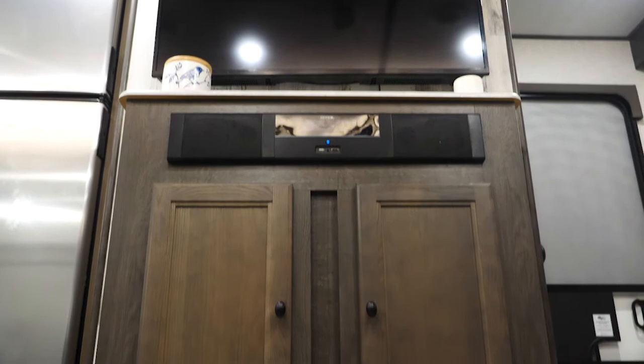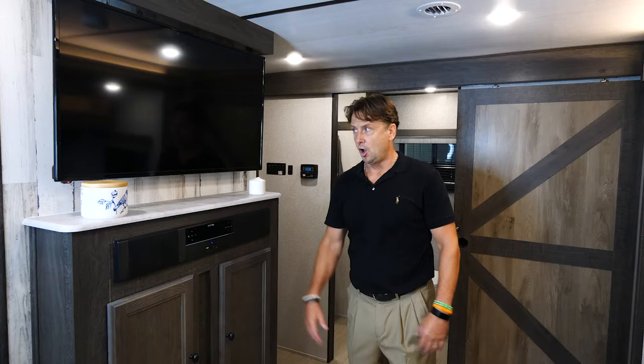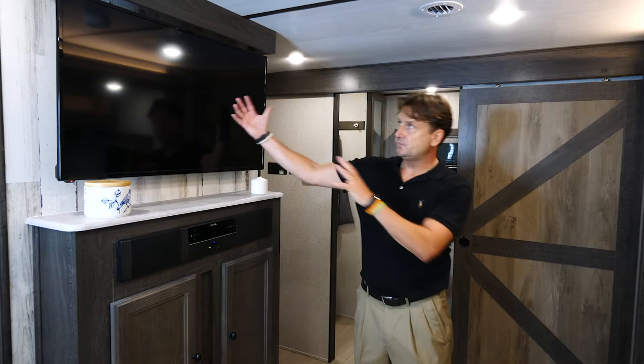Other standards we added with the Grand Surveyor this year: we went ahead and made a 39 inch TV standard, as well as a fireplace with 5,200 BTUs of heat.